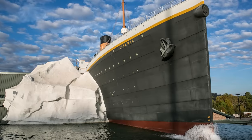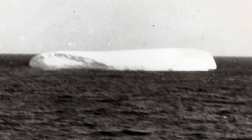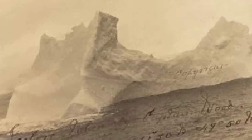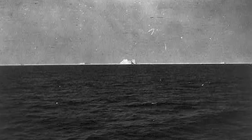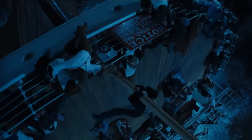Over the past century, several other photos of icebergs near the Titanic's path have surfaced, taken both before and after the collision. However, what makes Captain Wood's photograph so intriguing is that the shape of the iceberg in his picture closely matches the sketches and descriptions given by eyewitnesses of the iceberg that ultimately spelled doom for the Titanic.